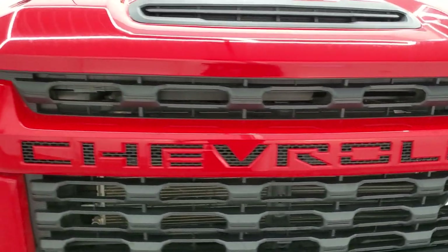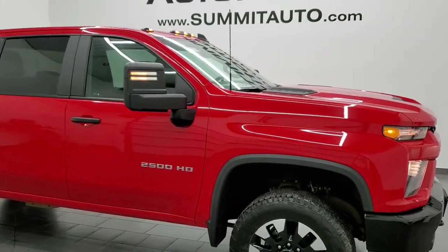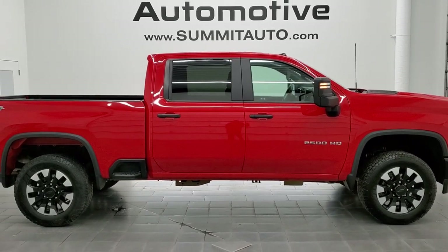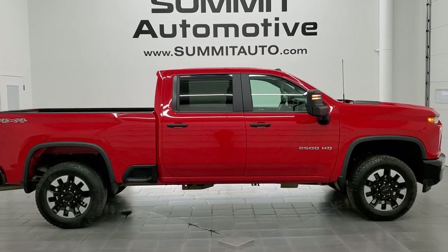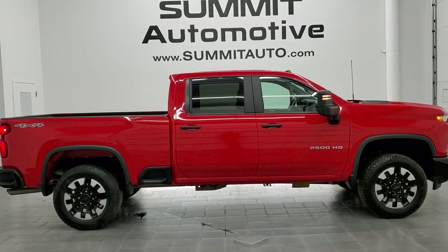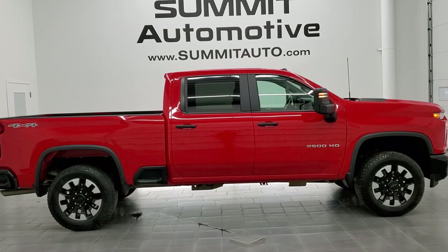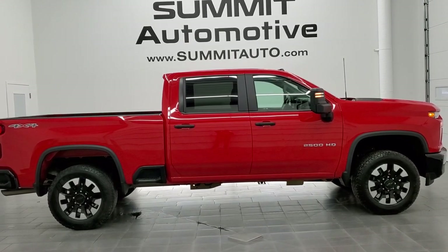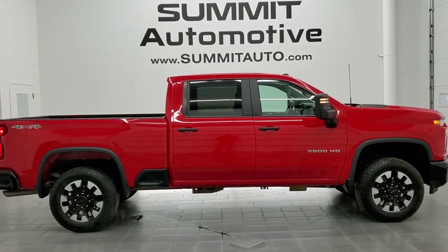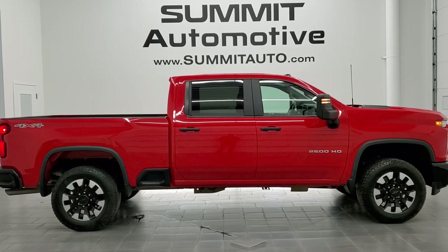I would highly recommend this truck from a quality and condition standpoint. To see more pictures of this truck or one of our other 450 new and used cars, trucks, SUVs, minivans, wranglers, half tons, three-quarter tons, one tons — you name it — go to www.summitauto.com. Full pictures and descriptions of every single vehicle from two locations, all at summitauto.com. For more HD videos, go to youtube.com/summitauto. Remember to like, subscribe, and share on this video and all the videos you see there. Click the bell notifications and you'll get updates on the videos we do each and every day here at Summit Auto.